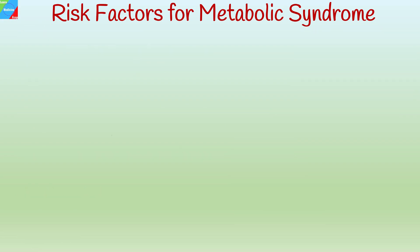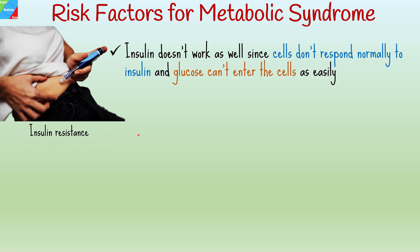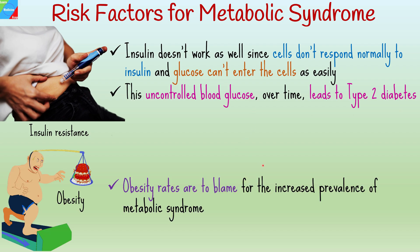It is unknown what specifically causes metabolic syndrome, but several interconnected factors raise your chances of getting it. Insulin resistance is one of these factors. Insulin is a hormone that helps your body use glucose. In people with insulin resistance, the insulin doesn't work as well — cells don't respond normally to insulin, and glucose can't enter the cells as easily, so your body keeps making more and more of it to cope with the rising level of glucose. This uncontrolled blood glucose over time leads to type 2 diabetes, overweight, and obesity. According to experts, rising obesity rates are to blame for the increased prevalence of metabolic syndrome.